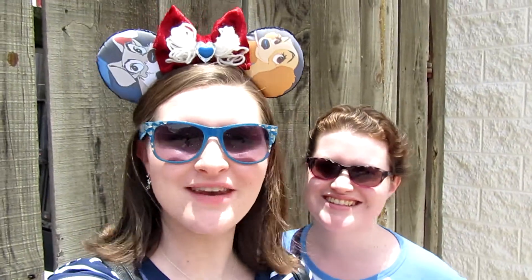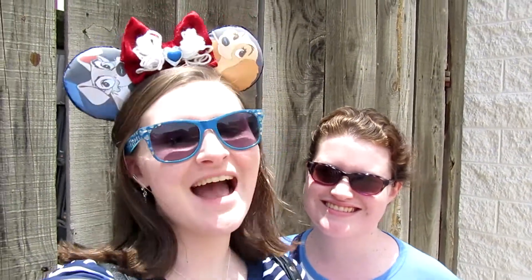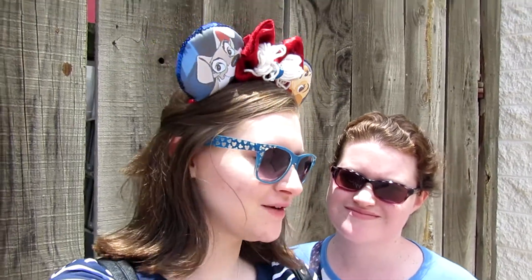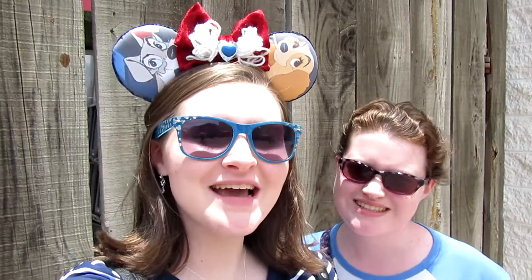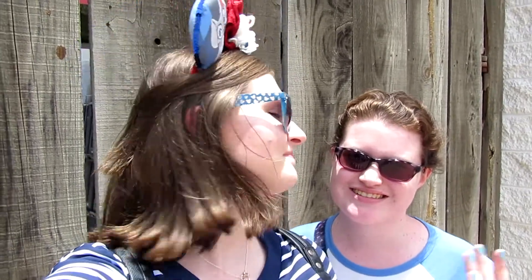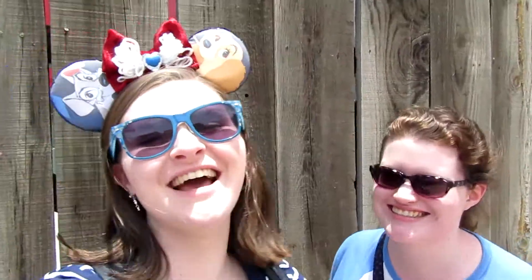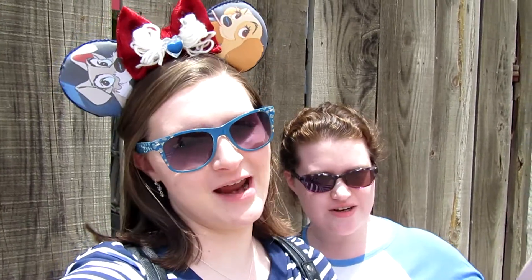Hi friends! Welcome back to another vlog. Today we are here at Disney Springs, and if you've seen a few of our vlogs you might know one of our absolute favorite snacks at Disney — french fries. Today is National French Fry Day! So in honor of that, we are going to try all the french fries at Disney Springs.